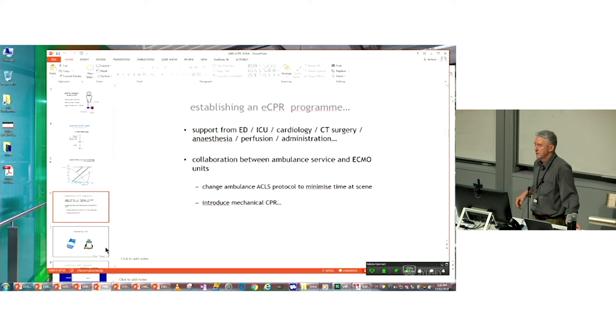To do this properly, you really have to get everybody on board. You have to talk to your ED — they need to understand who to call to provide the service. You need ICU involvement, cardiology prepared to do PCI procedures on arrested patients or patients on ECMO support, cardiothoracic surgery involvement, anaesthesia, perfusion, and administration support as well.